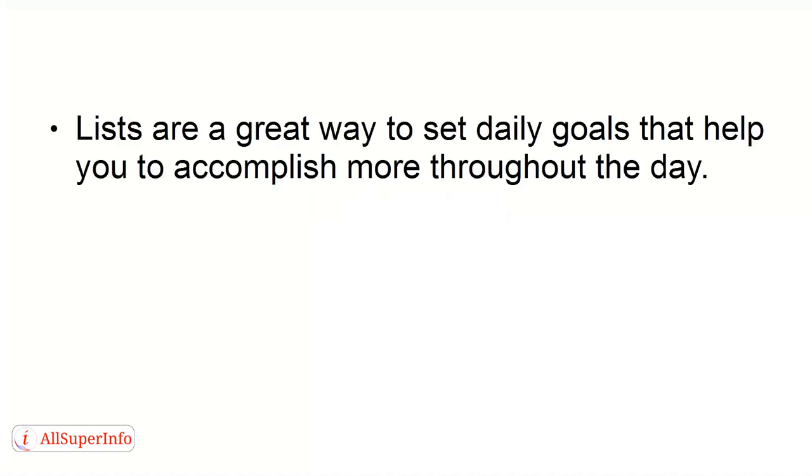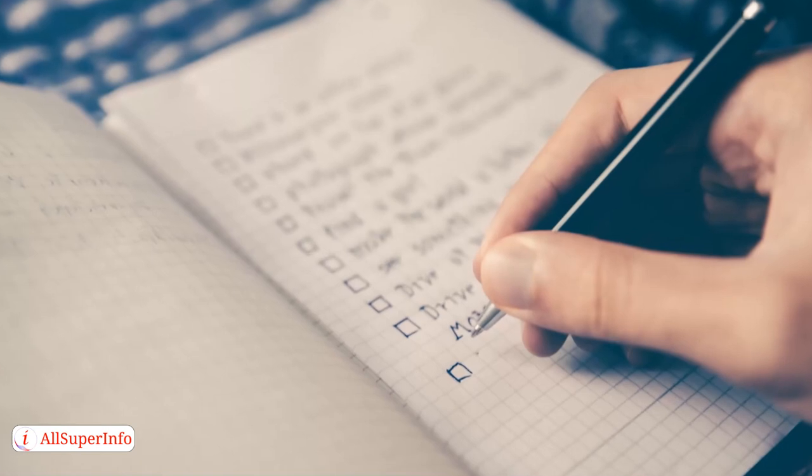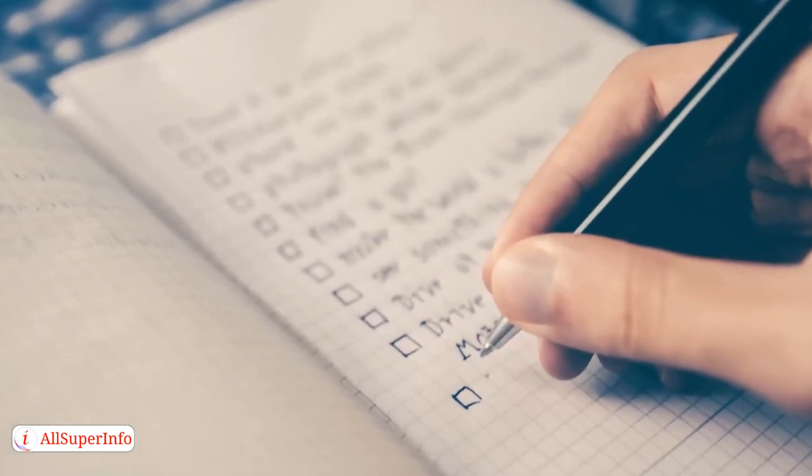Number 1: Utilize lists. Lists are a great way to set daily goals that help you to accomplish more throughout the day. Lists do work if you use them. Make sure that the lists you make feel attainable and prioritize your needs and plan accordingly. You can even make lists for different areas of your life like personal, home, and work.